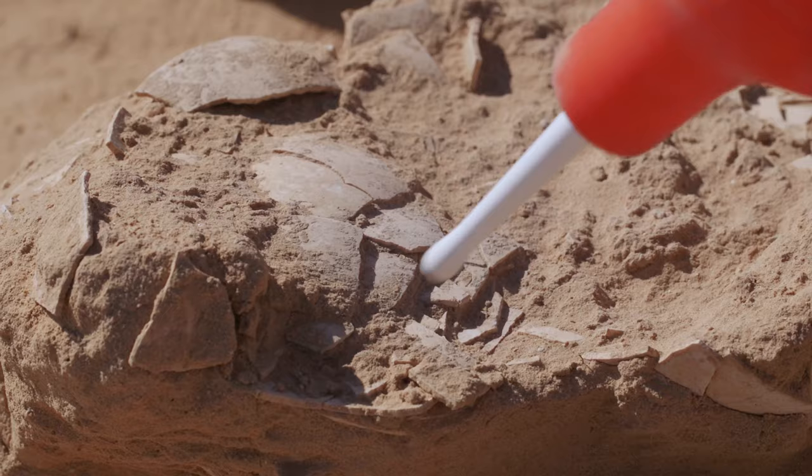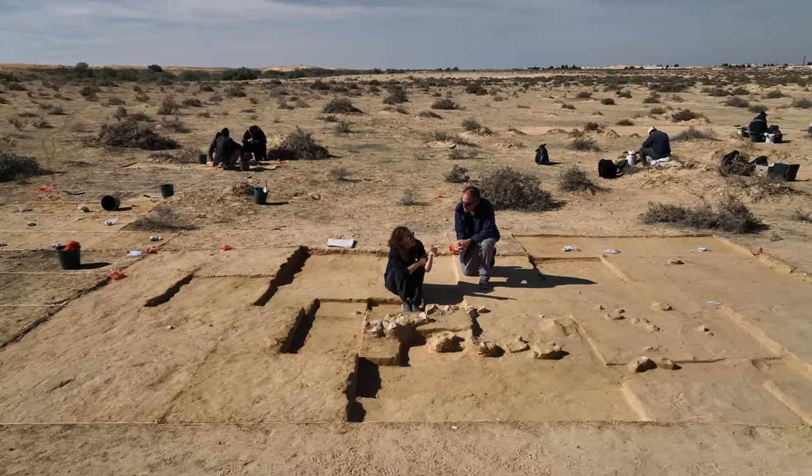We find that they made beads out of them, they made funerary objects out of them, bowls, water canteens. An entire world could be made out of this raw material, which shows us a number of things.